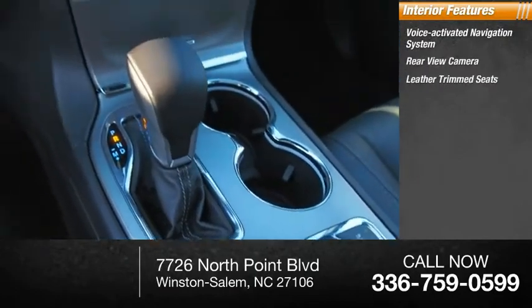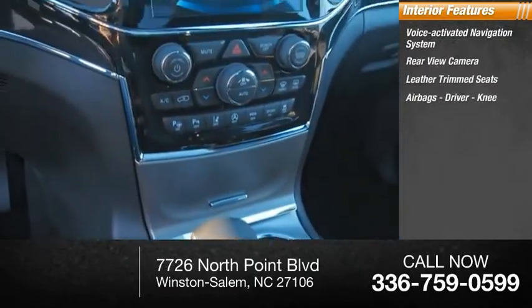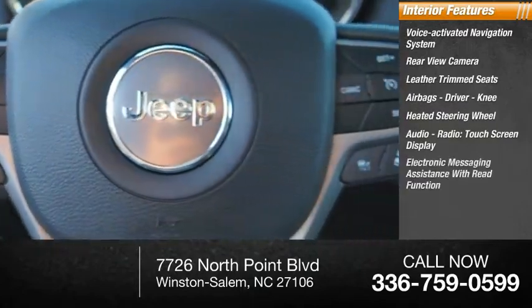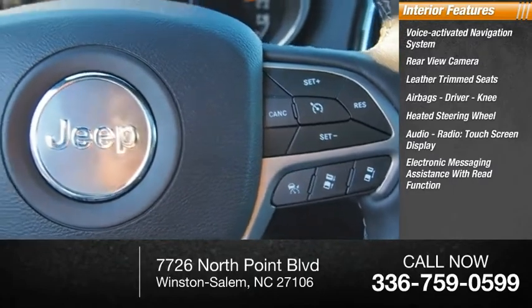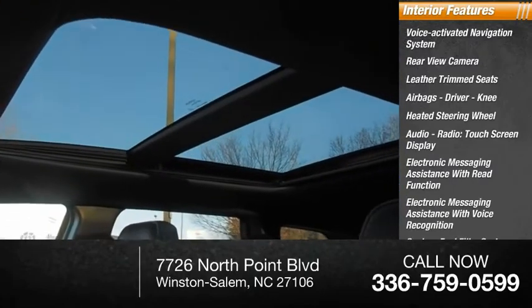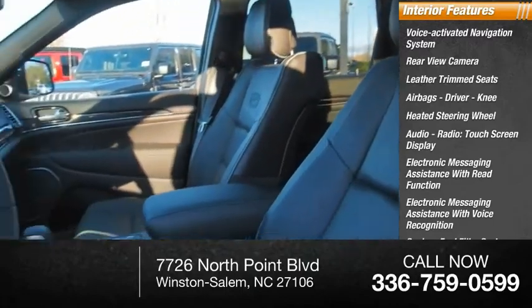Inside you'll find a voice-activated navigation system, rear view camera, leather trim seats, airbags, driver knee airbag, heated steering wheel, audio radio touch screen display, electronic messaging assistance with read function and voice recognition, capless fuel filler system, and audio speed-sensitive volume control.